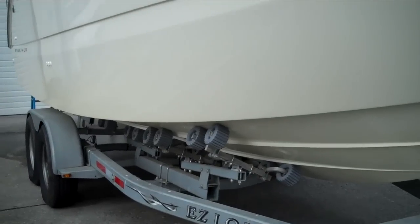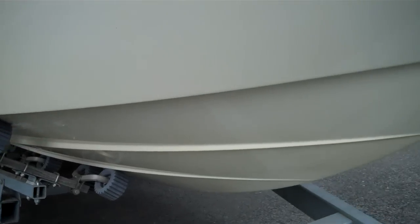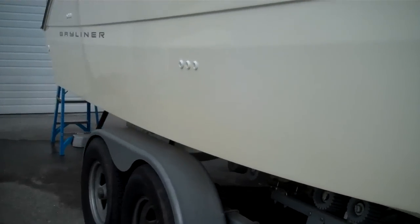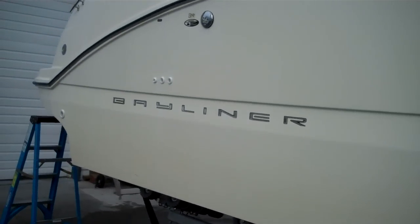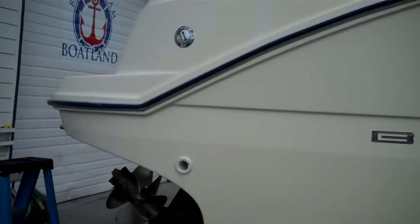Look at these rollers — they're absolutely cleaner than clean. I don't know if this boat's even been in the water. It's just so clean. I'm going to take you down the side and show you that this boat has everything you're possibly looking for. It's a perfect family cruiser. 26 feet gives you plenty of room.